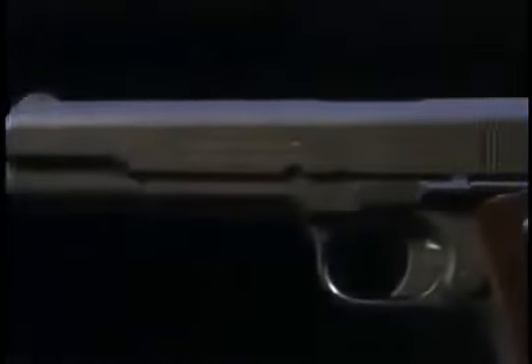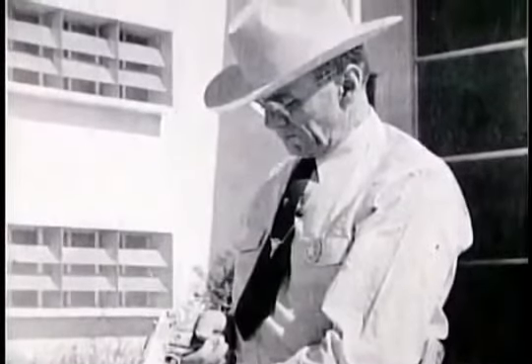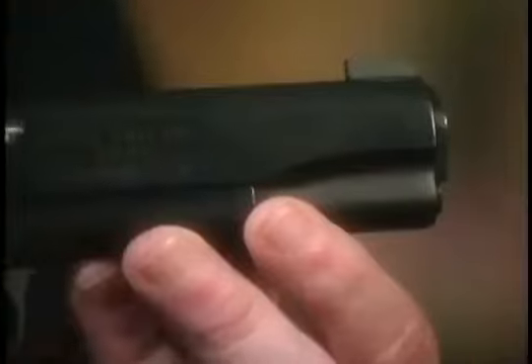The Colt .45 remains a favorite among the shooting public and still sees action with law enforcement in the hands of the Texas Rangers. This is the Texas Ranger 175th commemorative gun — a highly refined 1911 John Browning design. It has a refined trigger system, low-mounted sights to their specification, and internal tolerances geared towards the heavy use experienced by a man in that position.